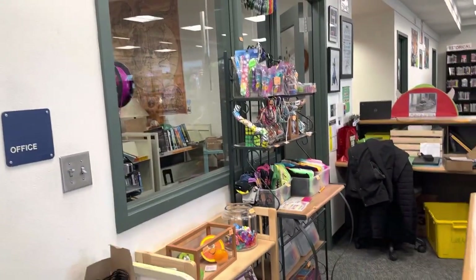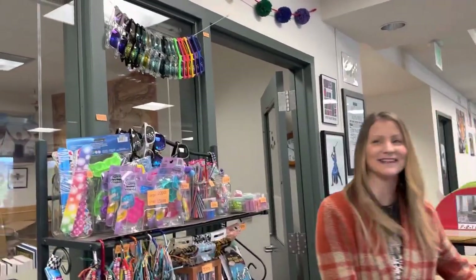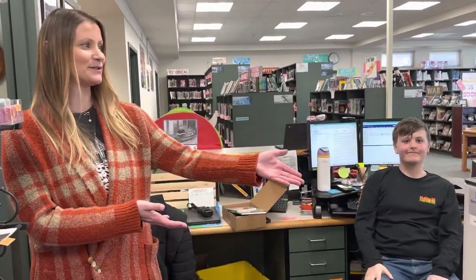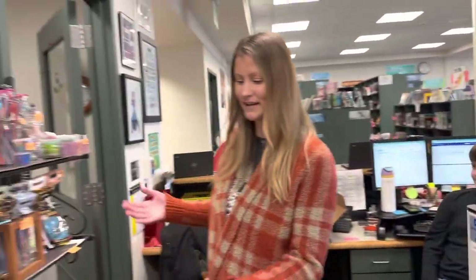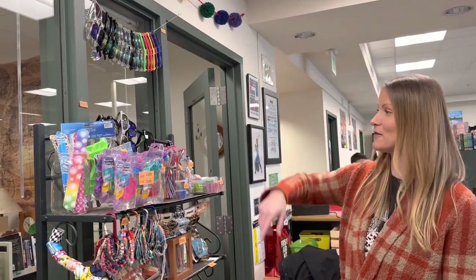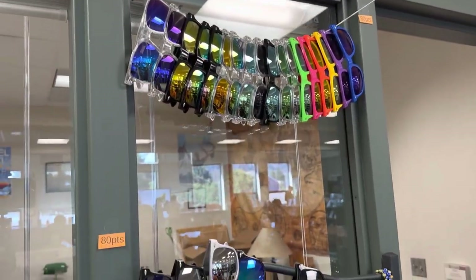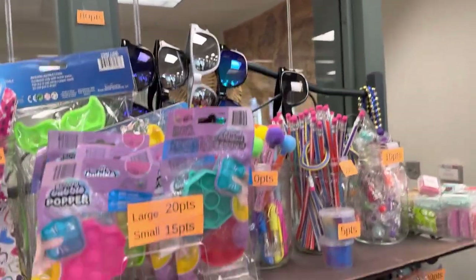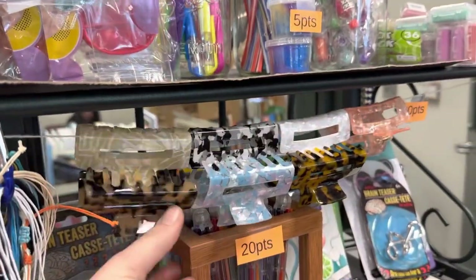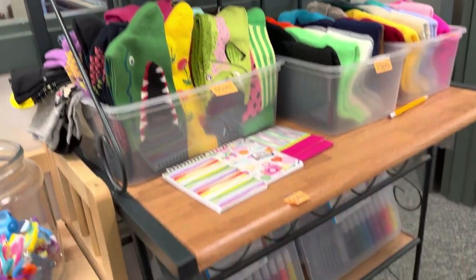Let's talk about the AR store. Students take AR tests, get all the points, and then get to spend them at the store. Look at all this stuff — we were talking about opening this up to staff members too, because who wouldn't read a book for a little clip for your hair? We've got socks, beanies, all this super fun stuff. Really creative.